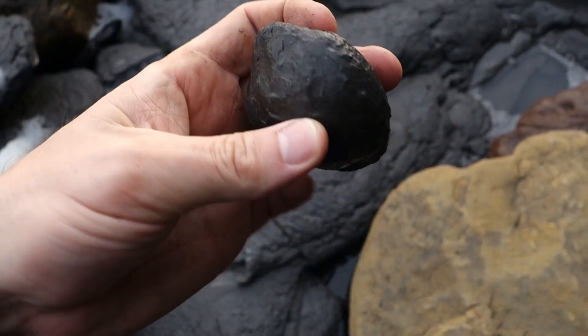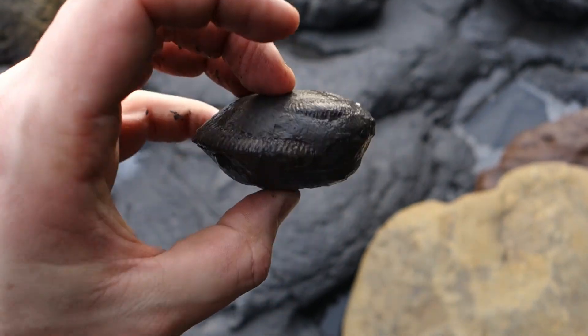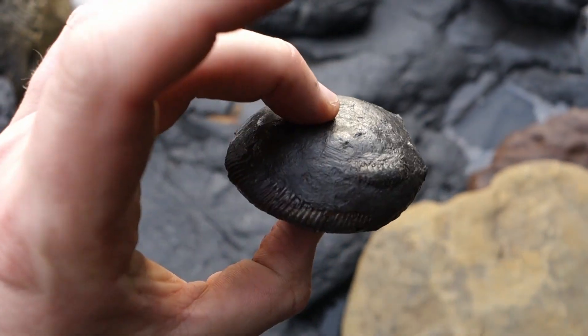A little dactylioceras, a bit squished on the top edge as you can see just here. The reason I picked it up is it's got a second one on top — might prep okay, we'll see how it goes.